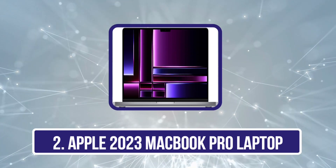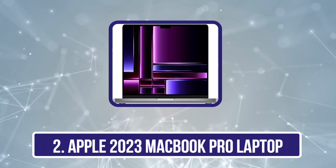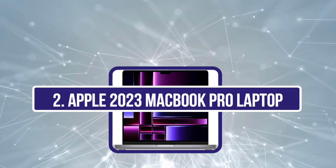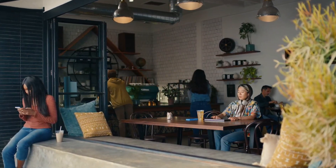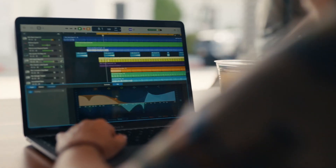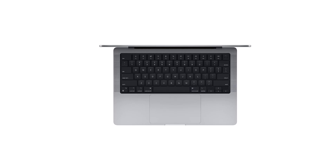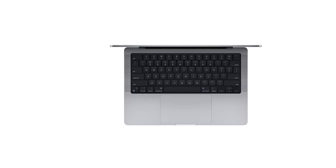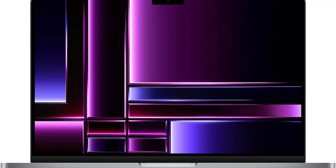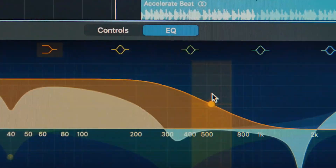Our second product is the Apple 2023 MacBook Pro Laptop. The M2 Pro boasts up to 12 CPU cores, up to 19 GPU cores, and up to 32GB unified memory, while the M2 Max ups the ante with 12 CPU cores, up to 38 GPU cores, and up to 96GB unified memory. Whether you're tackling demanding projects or breezing through everyday tasks, these chips deliver exceptional performance.